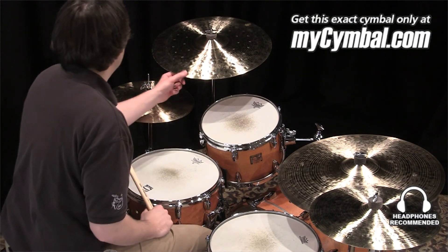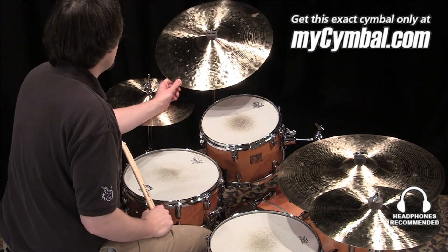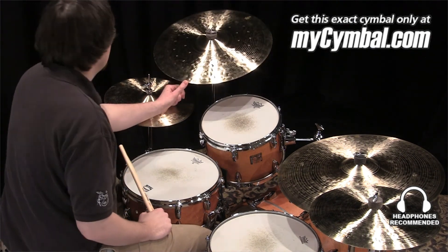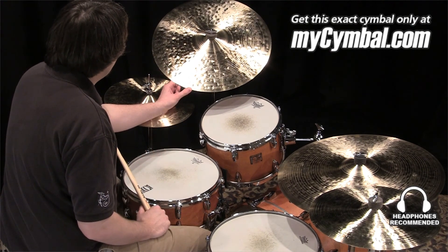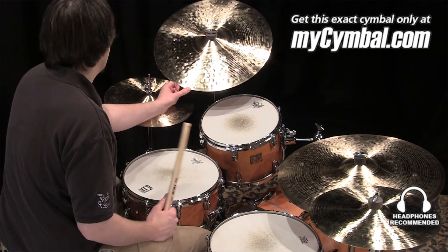I'm Ben White and this is a Zildjian 19-inch K Constantinople crash ride. Great sounding ride for lower dynamic stuff, great for jazz.